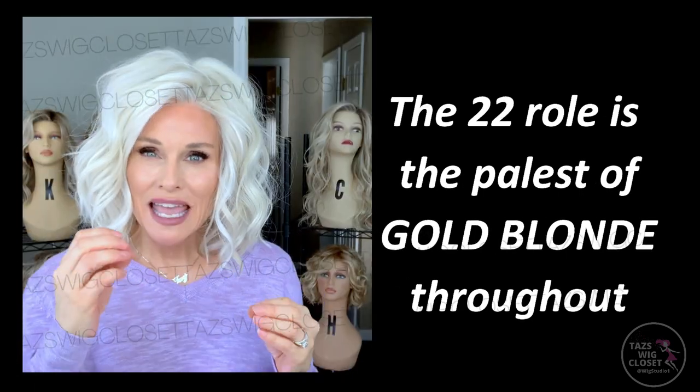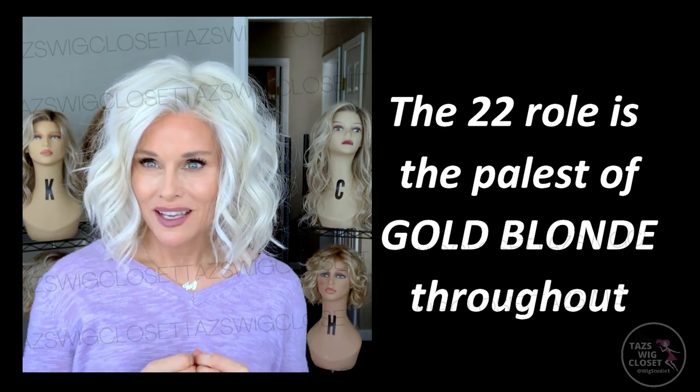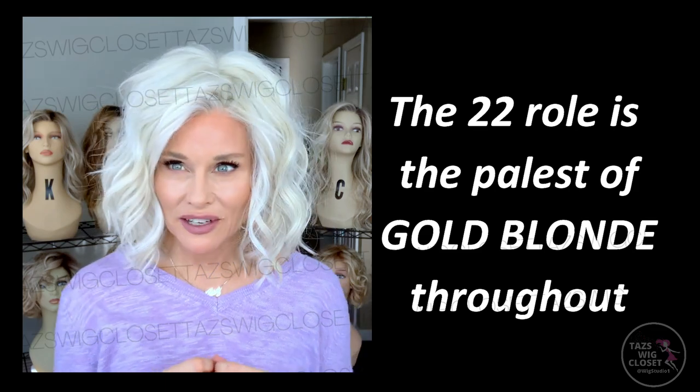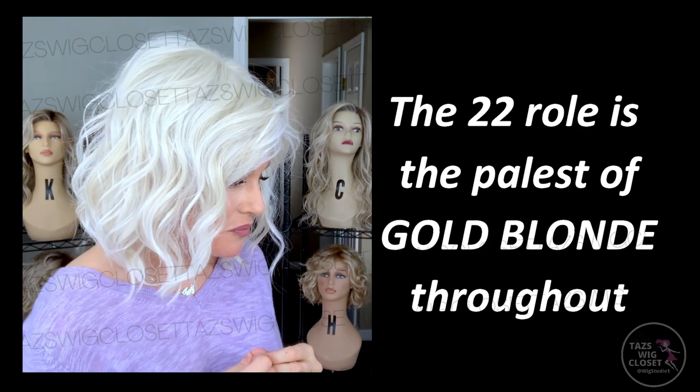That 22 is a very pale — the palest of gold blonde. It's got a baby gold appearance to it, very light, just a whisper of warmth throughout.